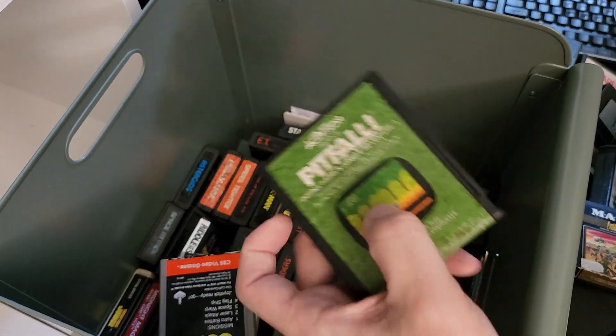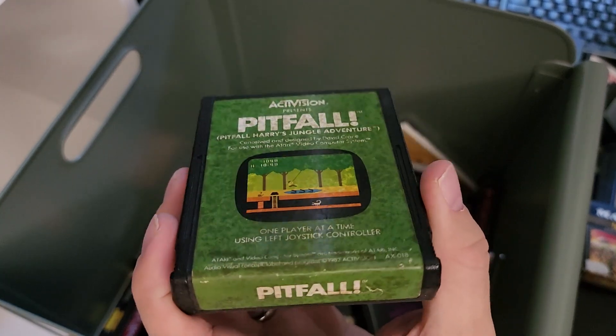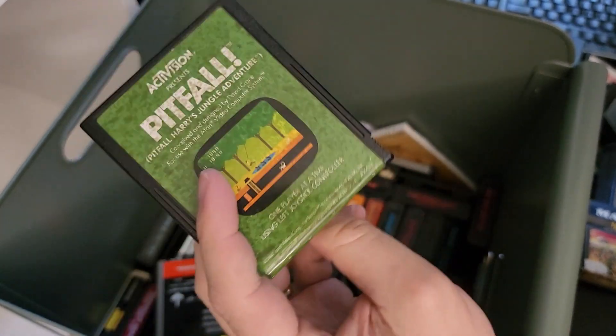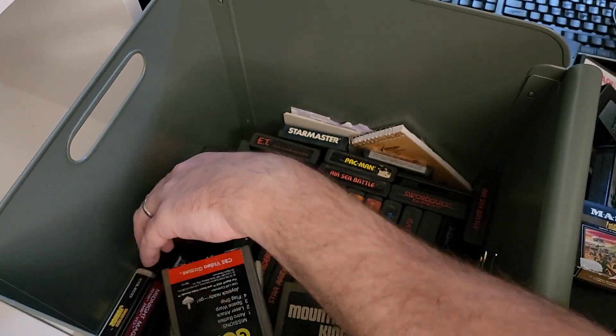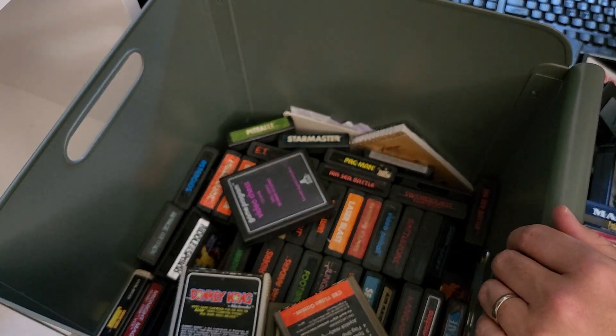And Rob — Maximum RD — there's your copy of Pitfall that you sent me all those years ago. Love, love, love, love this game. Thank you so much for sending it to me, I really appreciate it even after all these years. Okay, I'm going to go play Atari. See ya.